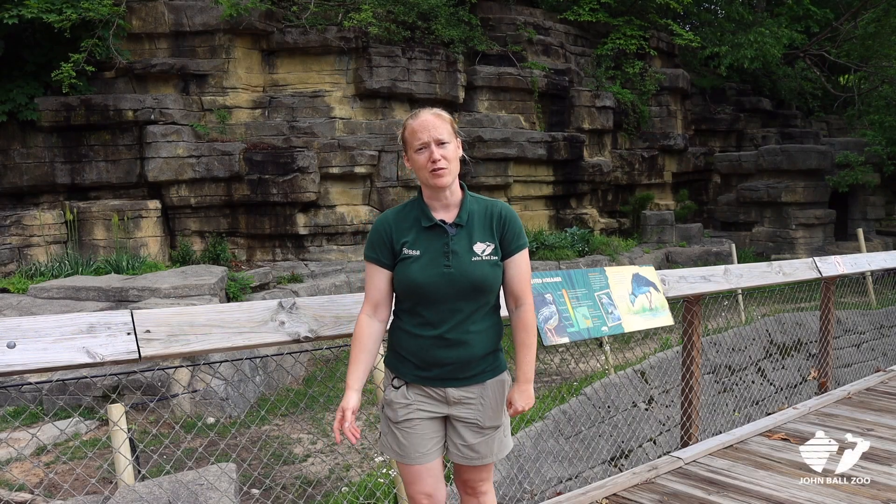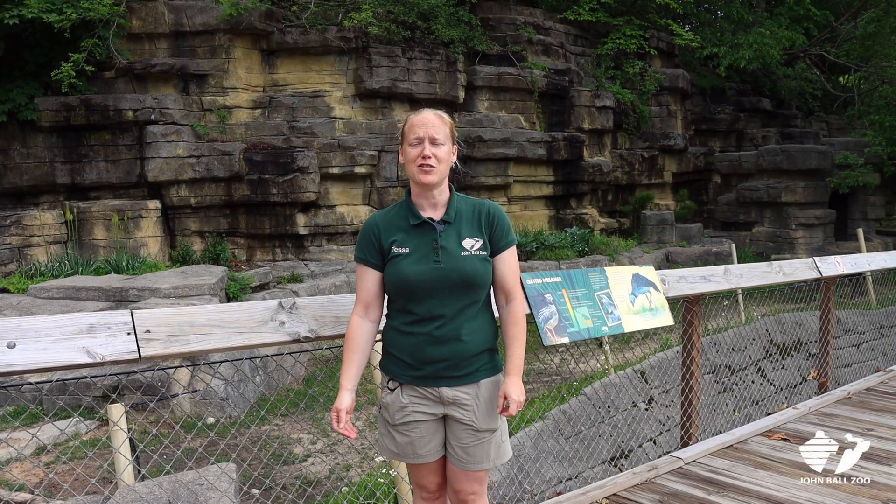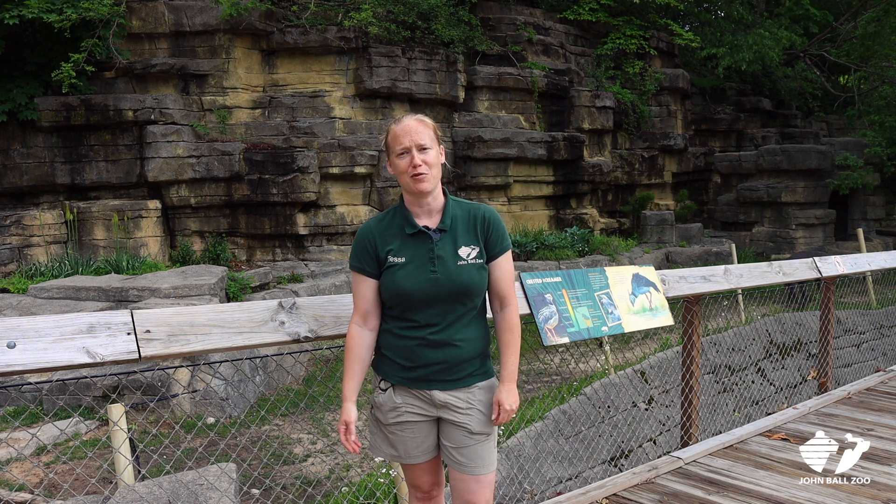Hi, I'm Tessa here at Jambal Zoo, an area curator, and I'm going to talk to you today about our amazing animal, the South American Tapir.